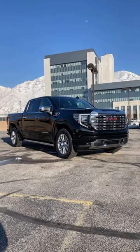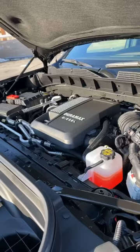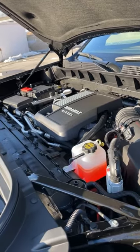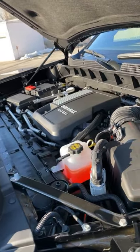Let's take a quick look at the all-new GMC Sierra 1500 Denali. Powering the Denali is a 3-liter inline-six turbo diesel putting out 305 horsepower and 495 pound-feet of torque.